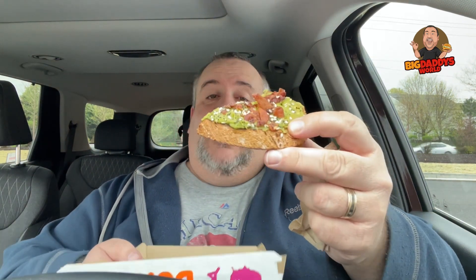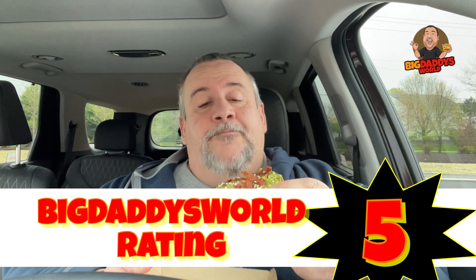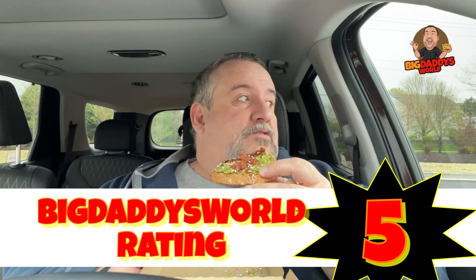Let me know what you think in the comments down below. As far as the bacon avocado toast goes, I love the avocado toast at Dunkin', and this just makes it even better. I gave it a five before — this is a five out of five. Big Daddy certified on the bacon avocado toast at Dunkin' Donuts. So check it out, you won't be sorry. If you like this video, give it a thumbs up, hit subscribe, tap that notification bell, and remember — before you take the first bite, you've got to stuff it in your pie hole.